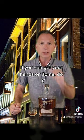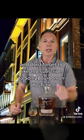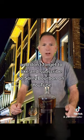Thanks for watching and don't forget to like and subscribe to Into Bourbon on YouTube.